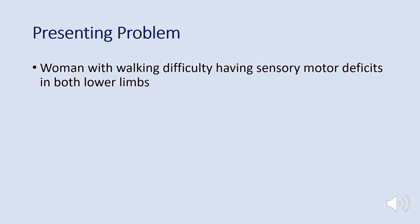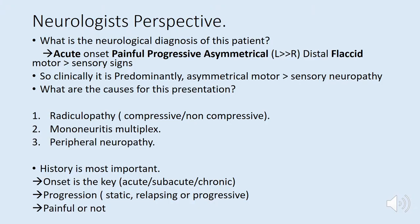Dr. Darshan Sirisena, neurologist, took over. This is a 54-year-old lady with many comorbidities presenting with difficulty in walking, with examination findings confined to the lower limbs. The salient neurological features are acute onset, painful, progressive over one month, and predominantly asymmetrical — left more than right — with distal motor more than sensory weakness. Clinically, this is a predominantly asymmetrical motor-more-than-sensory lower motor neuron type of lesion.